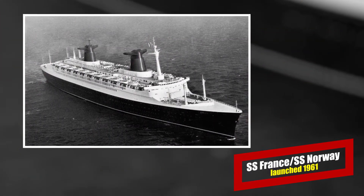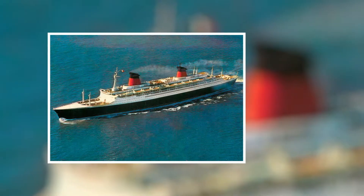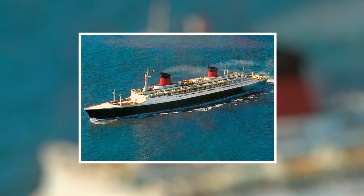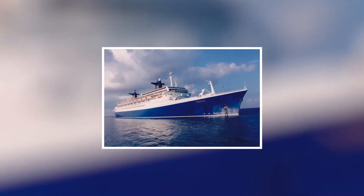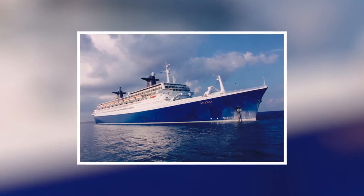SS France. One of the most famous of the last great Atlantic superliners, the France was her namesake country's flagship for almost 15 years. She was literally the pride of France, and the nation mourned when she was laid up in 1974. She was then sold to Norwegian Cruise Line and renamed the Norway, under which she sailed from 1980 until about 2001.